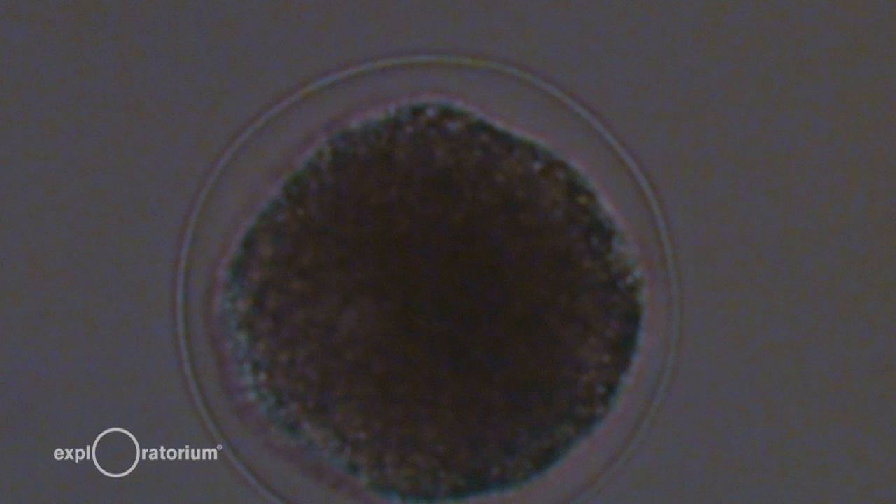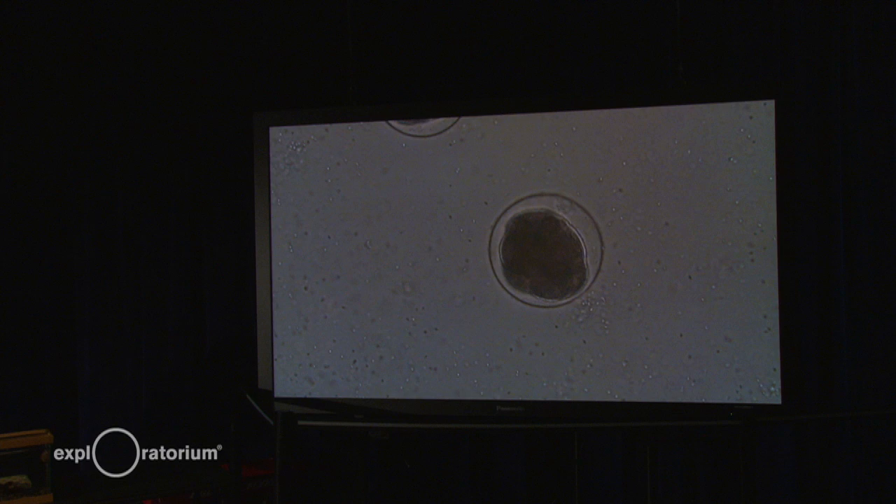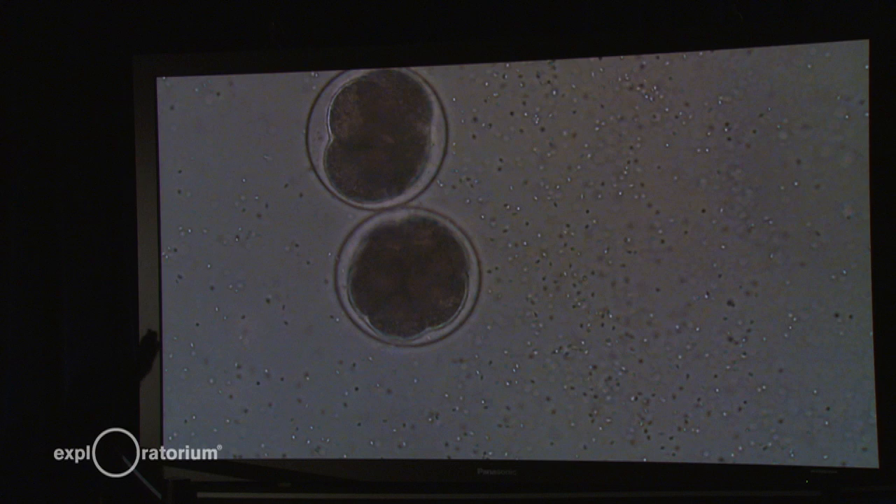Now we're going to have a Julia Child moment — a little cooking show moment. As Caitlin was saying, it takes about 90 minutes for cell division to begin. This slide was fertilized at 4:30 this afternoon and you can see it's divided already several times. So after 90 minutes it just keeps going. You can see it's a bit lopsided — they're all dividing in every direction because the egg is 3D.